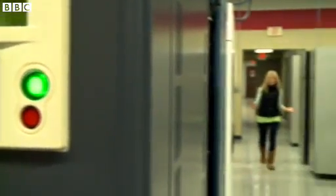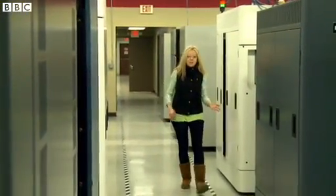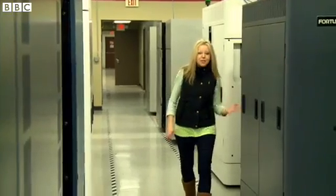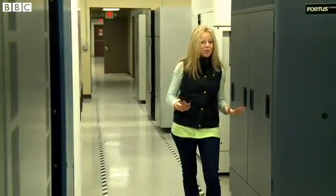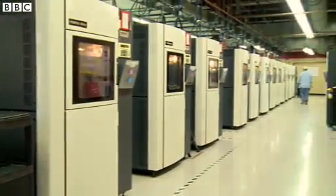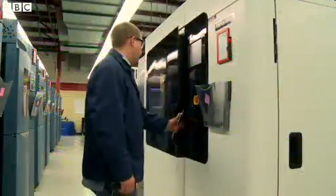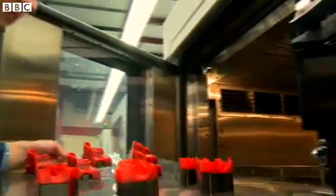This is the largest 3D printing factory in the world. The machines here are printing projects for various industries including aerospace, medical and even some top secret defense projects that we can't show you on camera. A hundred printers are already churning out thousands of 3D designs day and night for companies around the world.